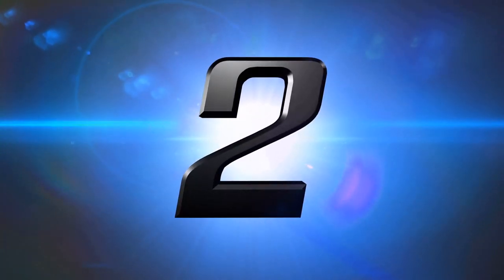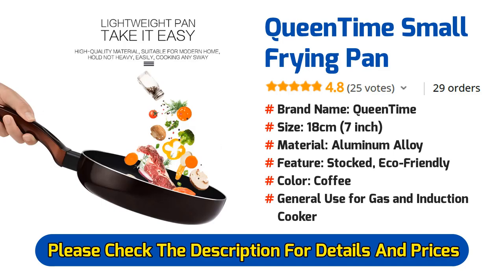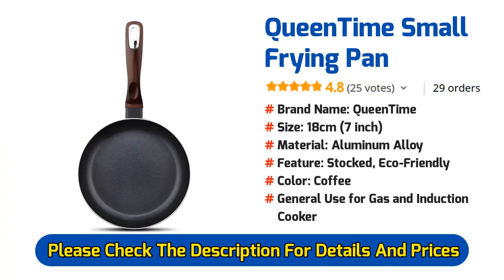Number 2: Queen Time Small Frying Pan. This is one of the best frying pans of the Queen Time brand. The Queen Time frying pan looks awesome. This pan is made of aluminum alloy, and this Queen Time small frying pan's size is only 7 inches.